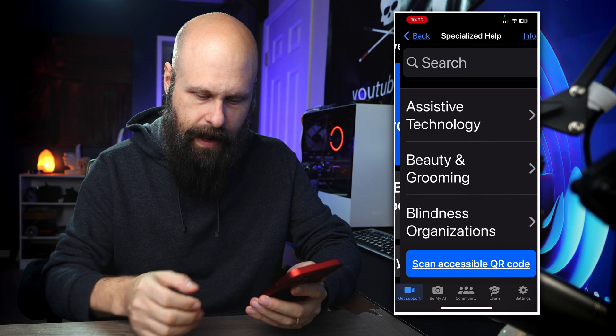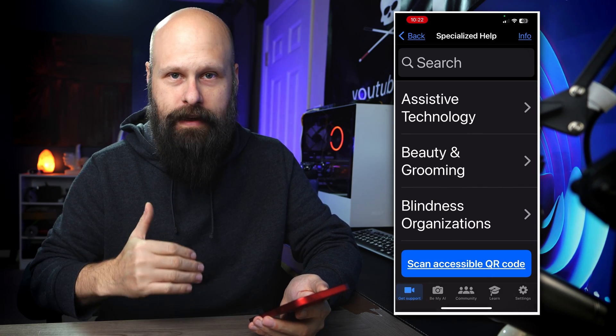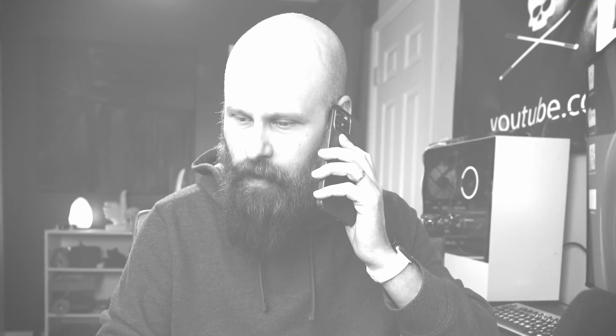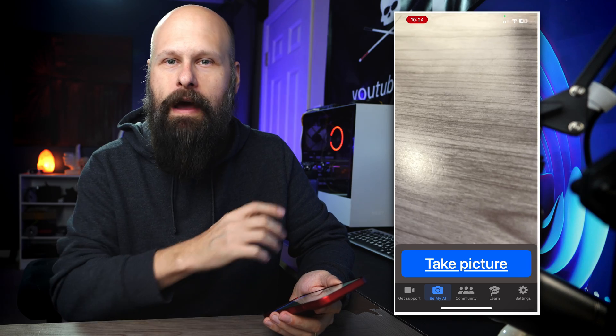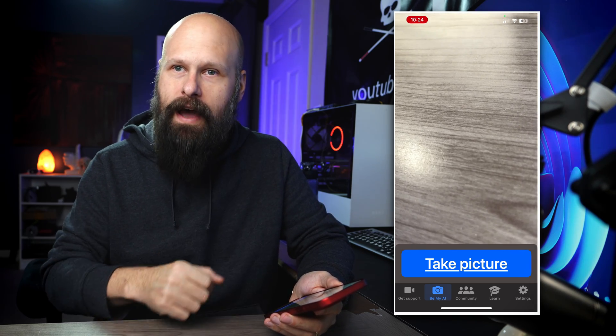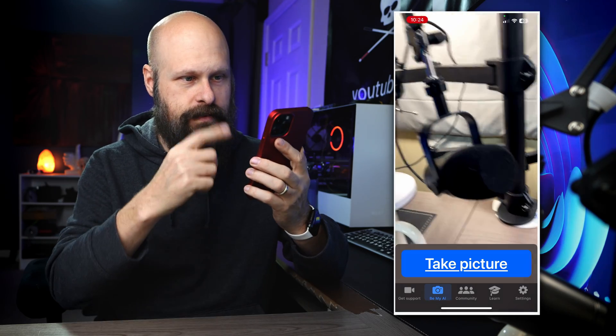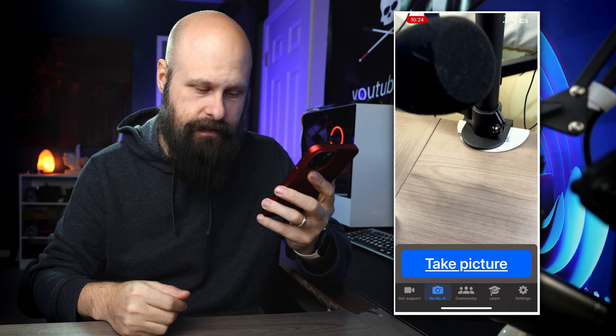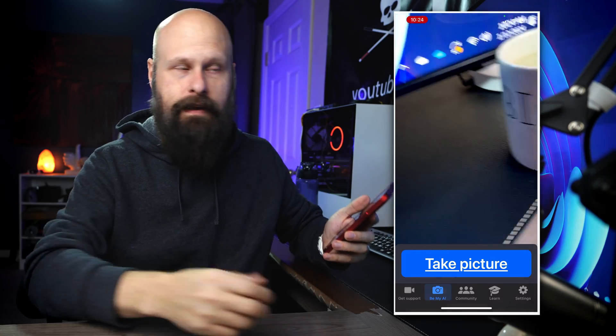Be My Eyes also has a ton of other helpful ways to connect with people. Down at the bottom, you have a couple of tabs, and the very second one to the right is Be My AI. When you launch it, it just opens up your camera, and there's a very large blue button at the bottom that says 'take a picture.' It really couldn't be any easier.